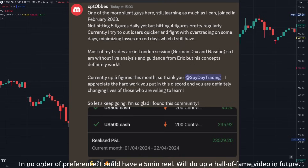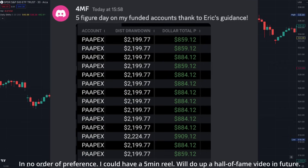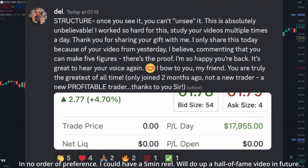Stay focused. Run this race strong. It will be life-changing — not just financially, but you will see how trading will make you a better person. Stay focused. We got this.